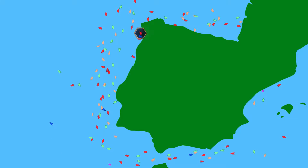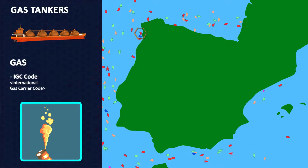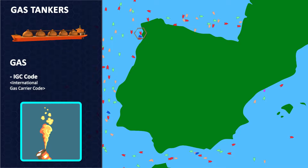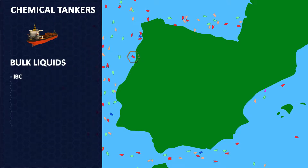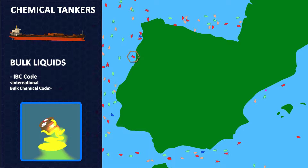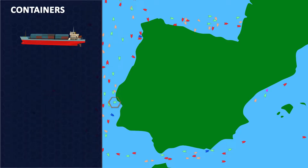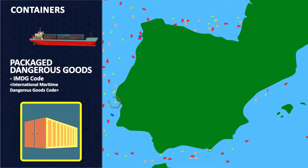Vessels that transport gases are called gas tankers and are designed to transport liquefied gases, gases in gaseous states, pressurised or refrigerated. Chemical tankers are specialised in the transportation of some of the most dangerous liquid chemicals. Finally, there are container ships that transport chemical substances contained in bottles, barrels, or other similar containers inside large metal containers.